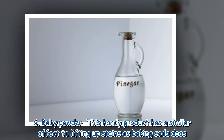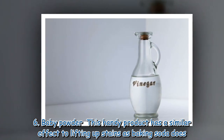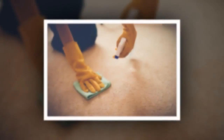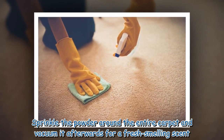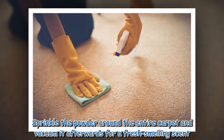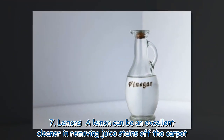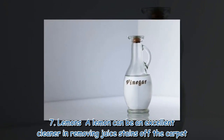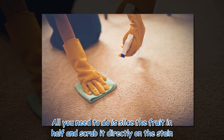6. Baby powder: This handy product has a similar effect to lifting up stains as baking soda does. Sprinkle the powder around the entire carpet and vacuum it afterwards for a fresh-smelling scent. 7. Lemons: A lemon can be an excellent cleaner in removing juice stains off the carpet. All you need to do is slice the fruit in half and scrub it directly on the stain.